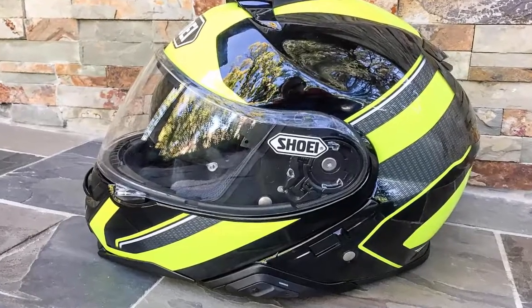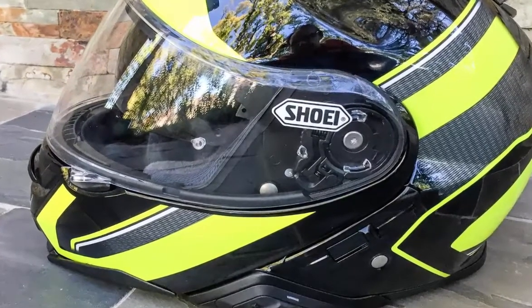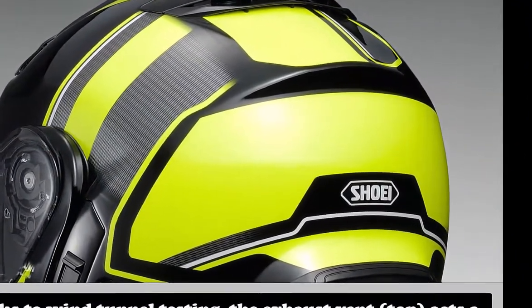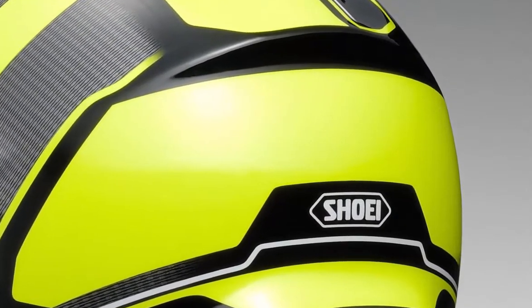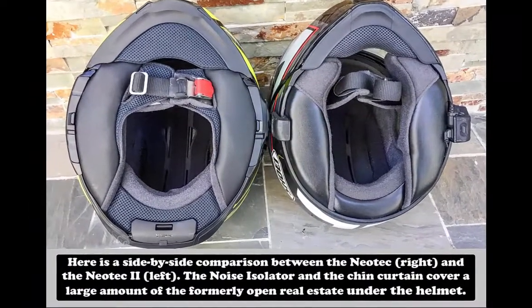M.O. Tested: Shoei Neotec 2 Helmet and Sena SRL Communicator Review. Learning about new products is always exciting here at M.O. Testing and reporting on motorcycle-related products is an important and fun part of our job. When the new product in question is a makeover of one of our favorite pieces of gear, as is the case with the Shoei Neotec 2, the excitement is even more pronounced.